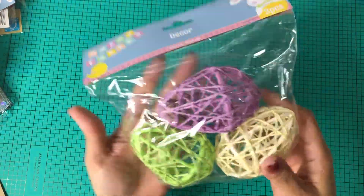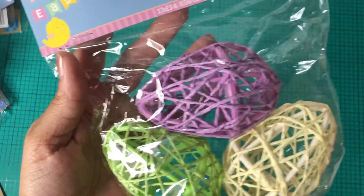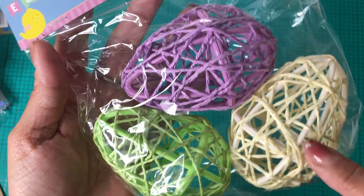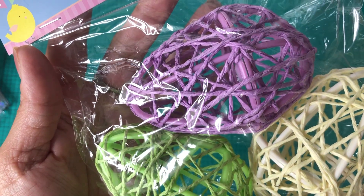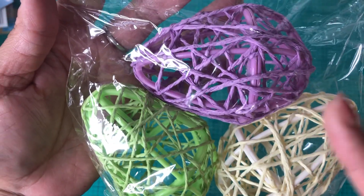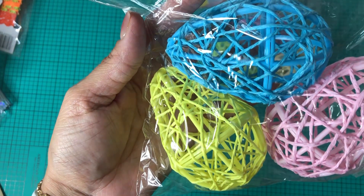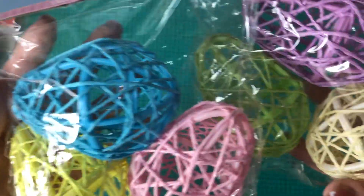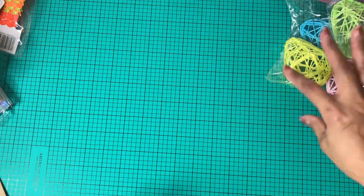The first things I picked up were these Happy Easter decor eggs. They're for you to decorate — you can see the white plastic inside, wrapped up with like a twine. I picked up purple, green, beige/yellow, blue, yellow, and pink. So I just picked up those to decorate for Easter.